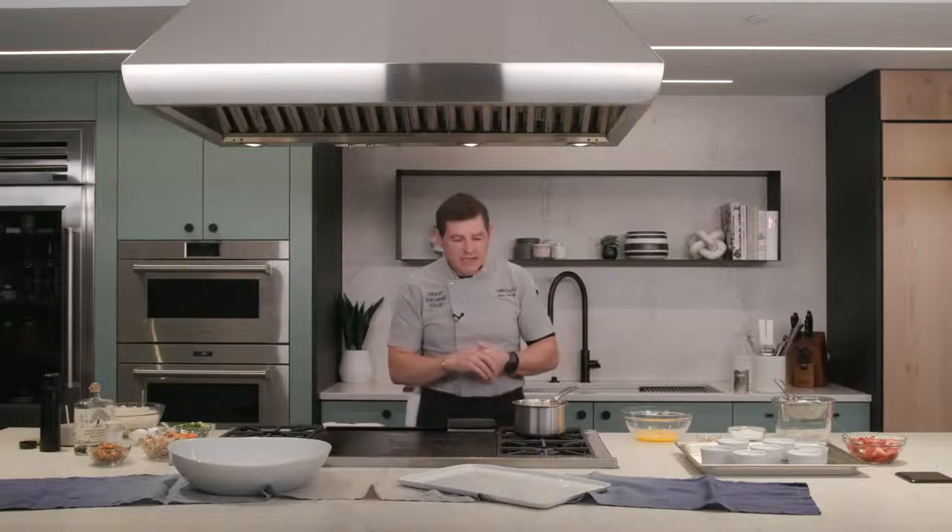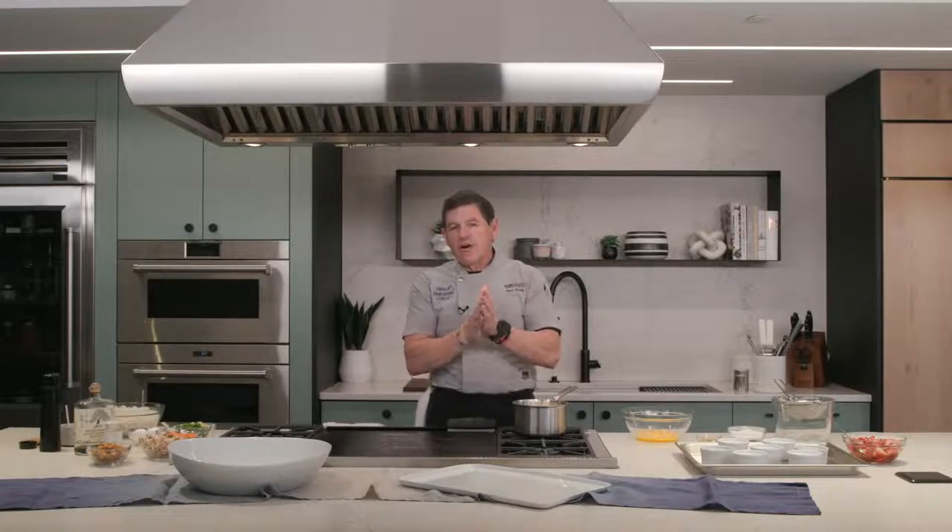Last but not least, you can always come back to this channel for other content. If you want to attend the discovery class on the convection steam oven, you can sign up at rothliving.com. Depending on which market you're in — Minneapolis, Salt Lake City, or Denver — just go to the page for that market and click the links. We offer both live and virtual classes, so if you're near one of the showrooms, you can attend a live event as well.